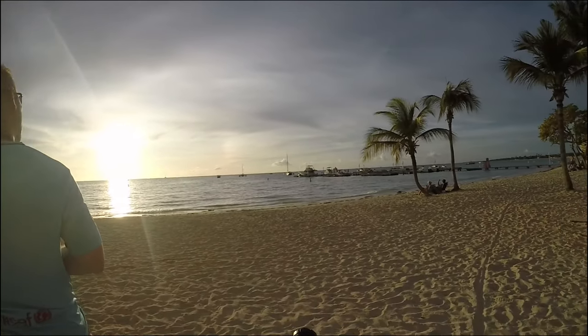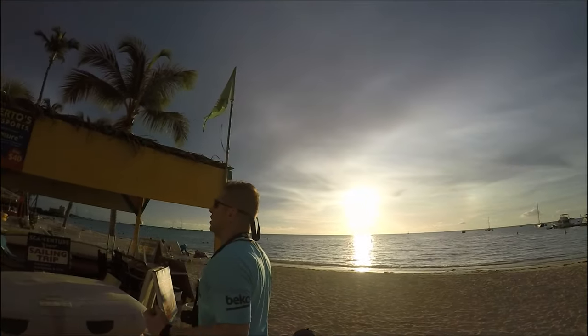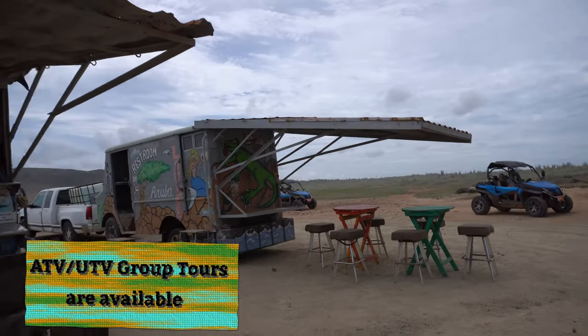There are plenty of ways to explore the island — tour bus, bicycle, a rental, walking I guess. We chose to rent a UTV instead, because what better way to explore the terrain than to go off-roading?